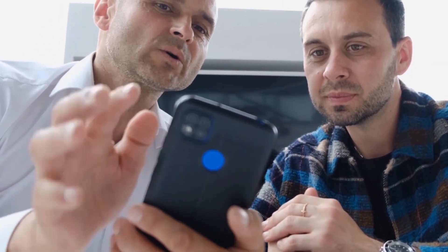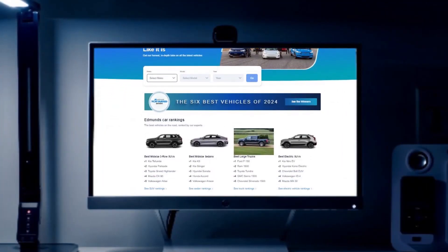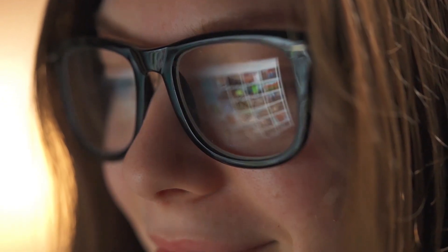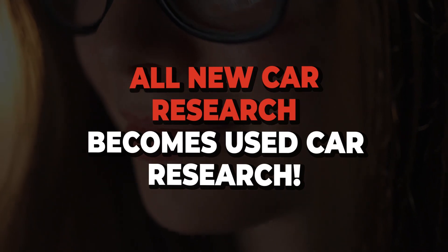Getting into smartphone technology, one of my favorite apps when I'm doing a demonstration drive is the Edmunds app. Edmunds reviews every single new car for sale in the United States, and they've been doing it for 30 years. Because they review all those new cars, all that new car research becomes used car research.